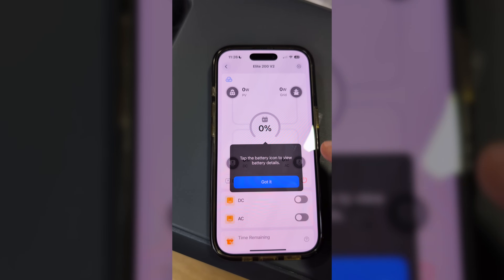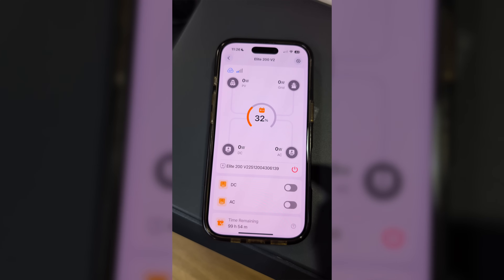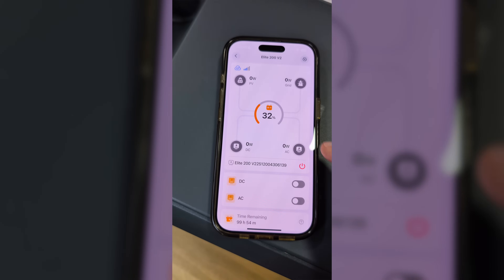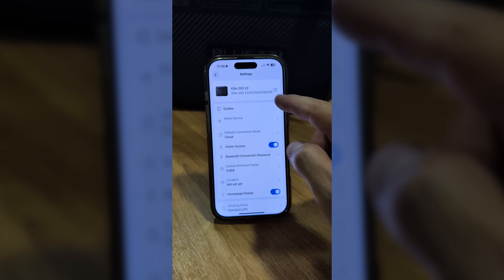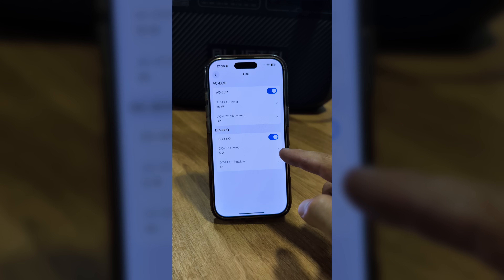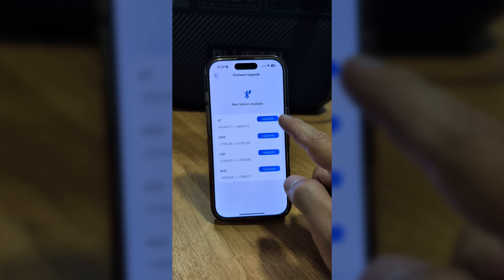The app is really simple — available on Android or iOS. It shows detailed info like input and output power, AC and DC output levels, and how much is coming from solar or from the grid. You can turn off the battery remotely, though you can't turn it back on from the app for safety — it even warns you about that. You can toggle AC and DC outputs, check remaining runtime and energy usage, and in settings you can change the UPS mode, Power Lifting, or Eco mode — which shuts off unused outputs after one to four hours to save energy. Advanced options include firmware updates via Bluetooth.